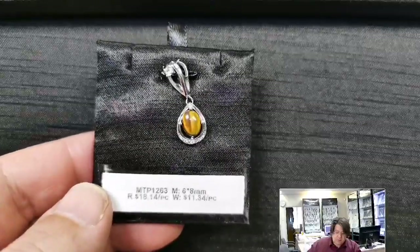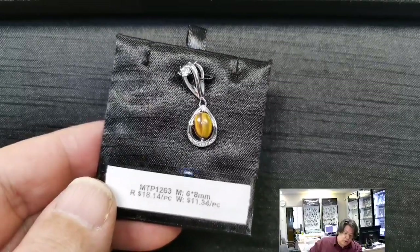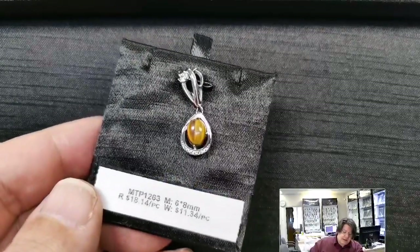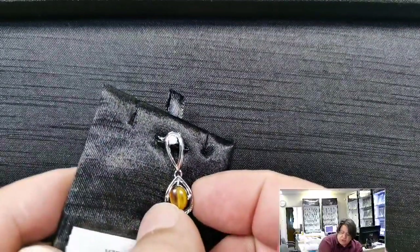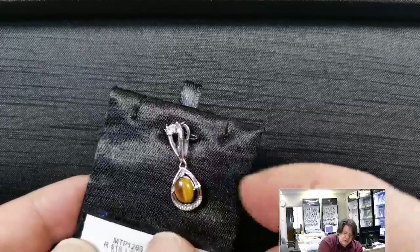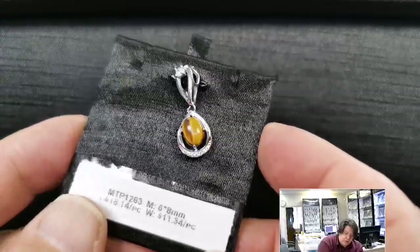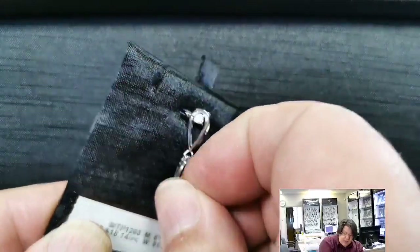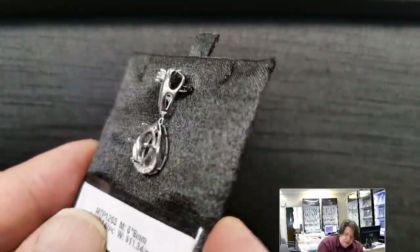MTP 1263 for a 6x8 millimeter oval cabochon or cut stone. Retail price $18.14, wholesale $11.34. Nice big bail to provide contrast to the setting. It's kind of a teardrop with cubic zirconias in the bottom, a nice deep basket, and that beautiful hybrid seat that I love — so versatile.